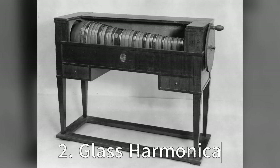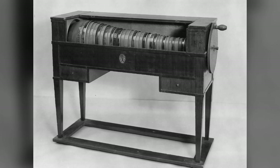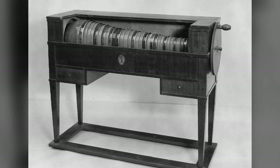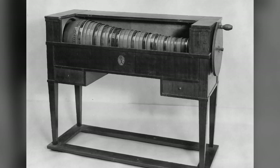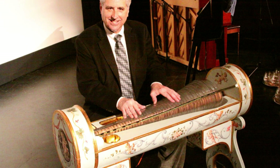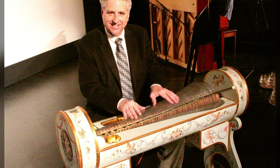Two: Glass Harmonica. Invented by Benjamin Franklin in 1761, the glass harmonica proves that Franklin was not just a founding father but a pretty cool dude too. Imagine him watching a concert of wine glasses and thinking, hey, I could turn that into an instrument. And so the glass harmonica was born — a delightful fusion of science, music, and a love for a good Chardonnay.